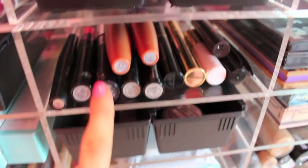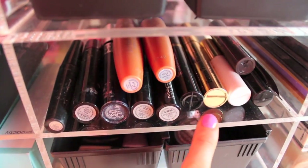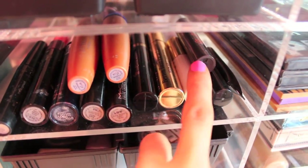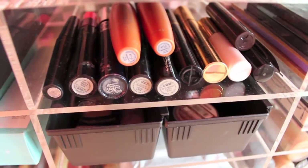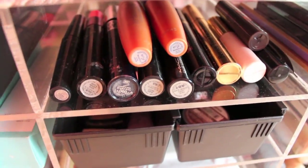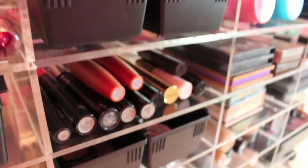Over here I just have my mascaras — a lot of different MAC, Too Faced, Benefit, and CoverGirl. I'm not really much of a brand girl anymore; like whatever works is what I use. I used to be really obsessed with brands, but now I'm just like, whatever looks good, it doesn't really matter. I really love the CoverGirl mascara and I've also been using the NYX mascara — those two mixed are really good.